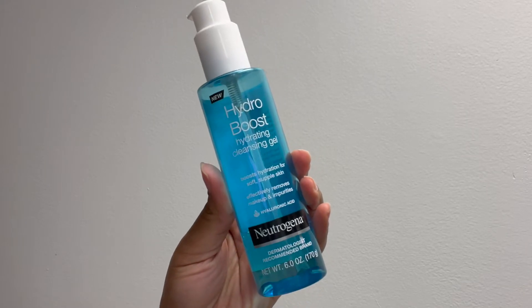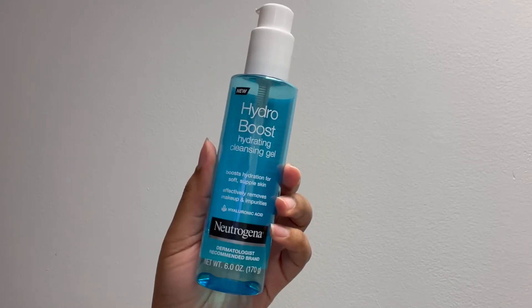The first item is the Neutrogena Hydro Boost hydrating cleansing gel. It has hyaluronic acid and it's made for dry skin. In my previous hygiene haul I used the CeraVe hydrating cleanser, which is actually really good — I kind of want to switch back to it. But I picked up the Hydro Boost, and at first I really didn't like it because I felt like the CeraVe was doing more of a deep clean and the Hydro Boost wasn't really doing what I felt it should.